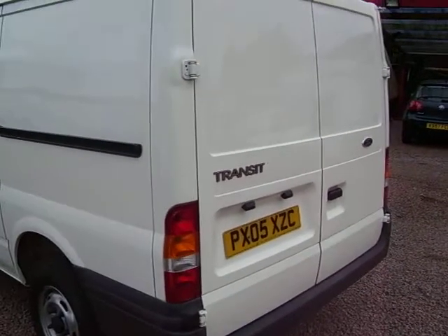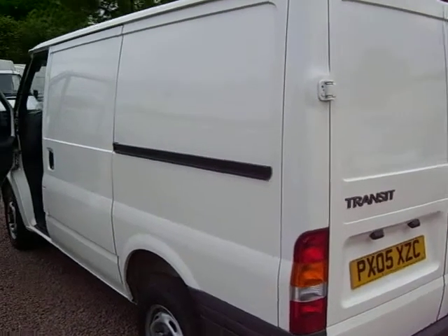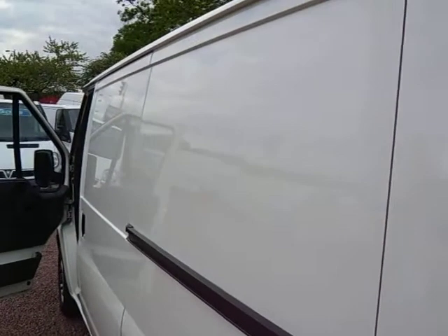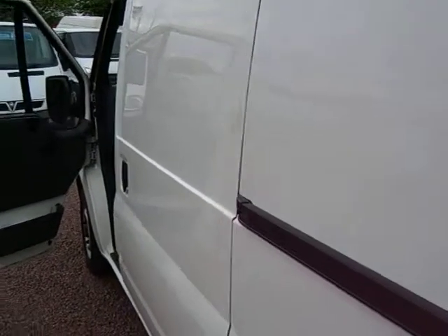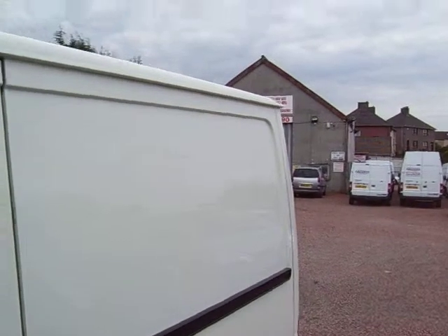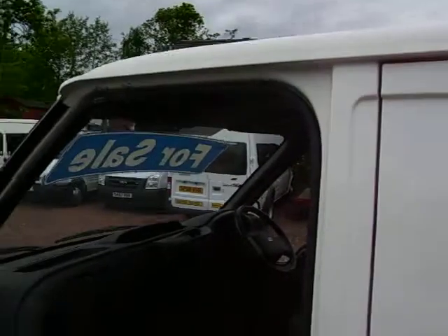What I'm trying to show in the video here is just how straight all the panel work is. It's just a really nice van with no marks or blemishes at all — really nice level condition. I'm trying to show you all that I can, just to put across how nice a machine it is.